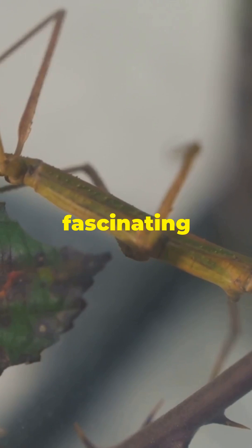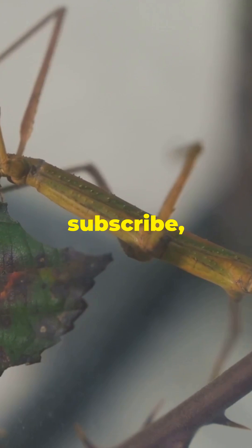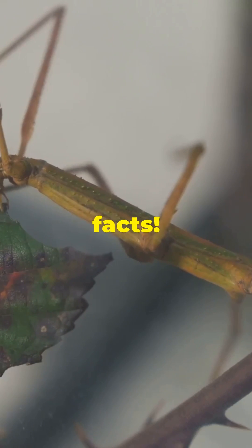If you enjoyed this fascinating glimpse into nature's wonders, don't forget to subscribe, like, and share for more interesting facts.